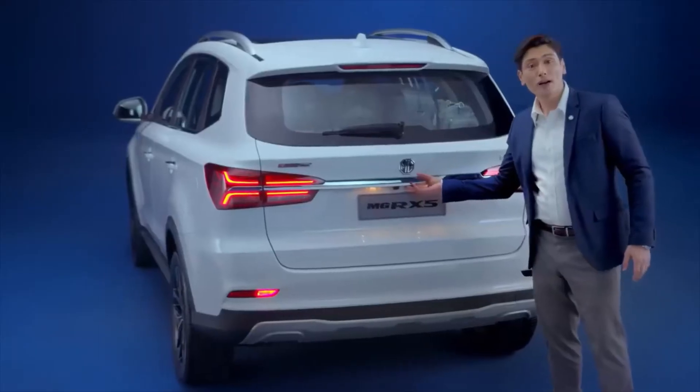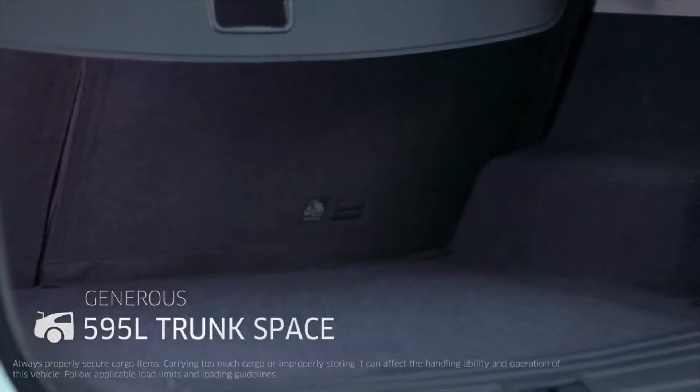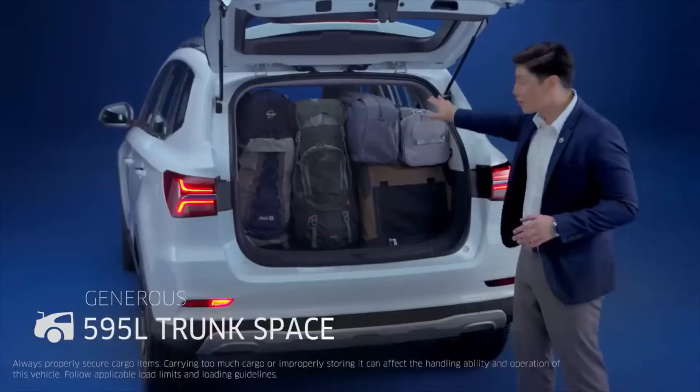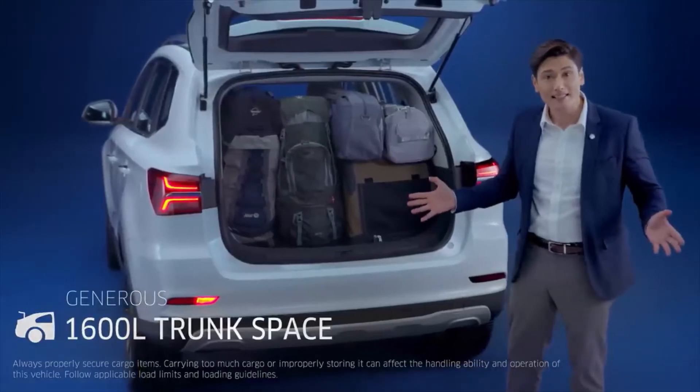And if you open her up, you're looking at a generous 595 liters of space. And if you pull the second row, you're looking at over 1,600 liters of space.